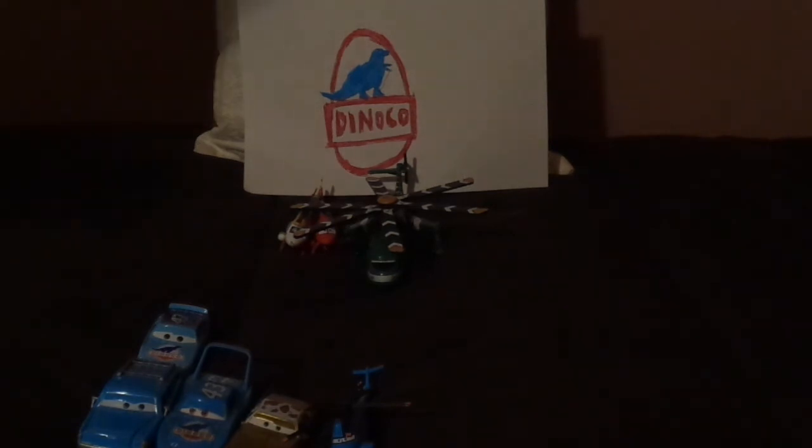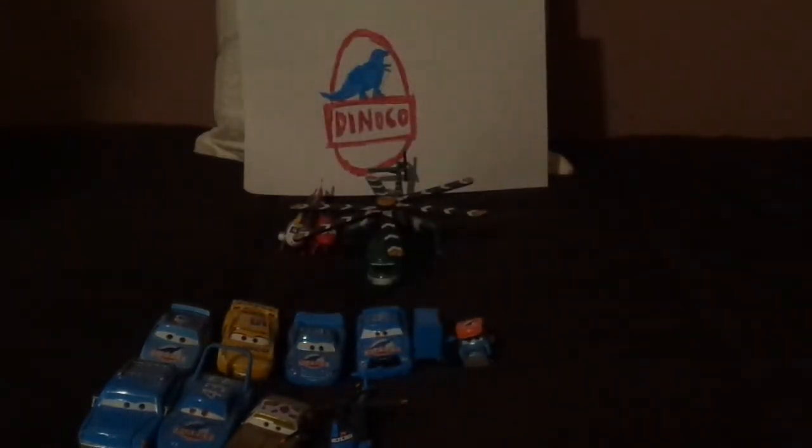Now let's pull up the other Dinoco team members. We've got Tex Dinoco, Strip the King Weathers, Mrs. Linda the King Weathers, their nephew Cal Weathers, Cruz Amira's Dinoco, Lightning McQueen Dinoco, Chick Hicks, Luke Pedalwork, Gray the Dinoco hauler, Hollena, and Fetcho.